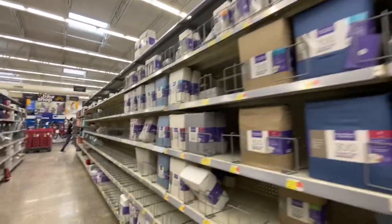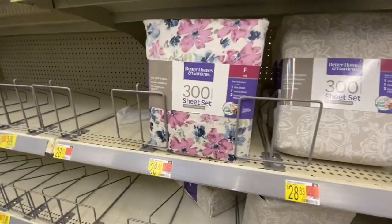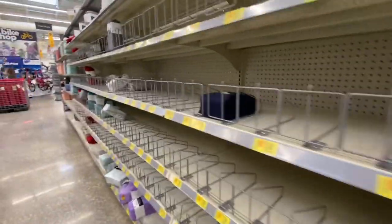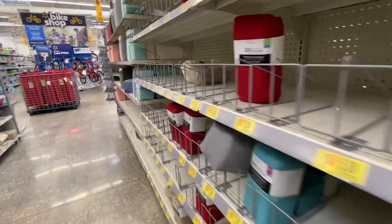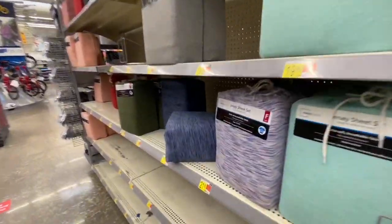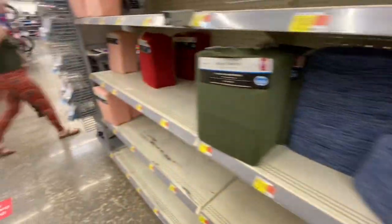There are some plain sheet sets on this side, but these are pretty — they're floral. And there are like no sheets in this section. Maybe since quarantine they were the only ones open, people just bought all their stuff and they just haven't restocked.